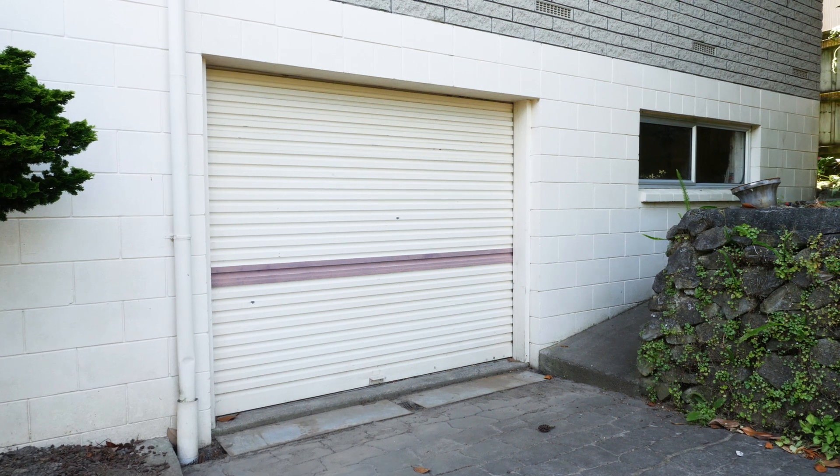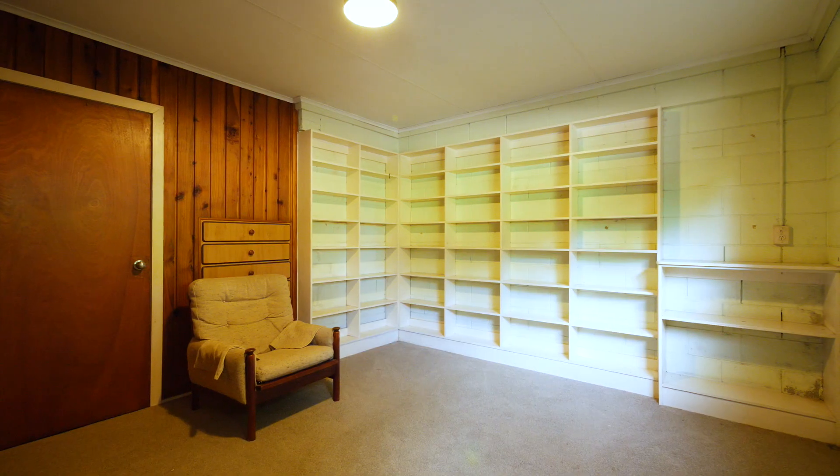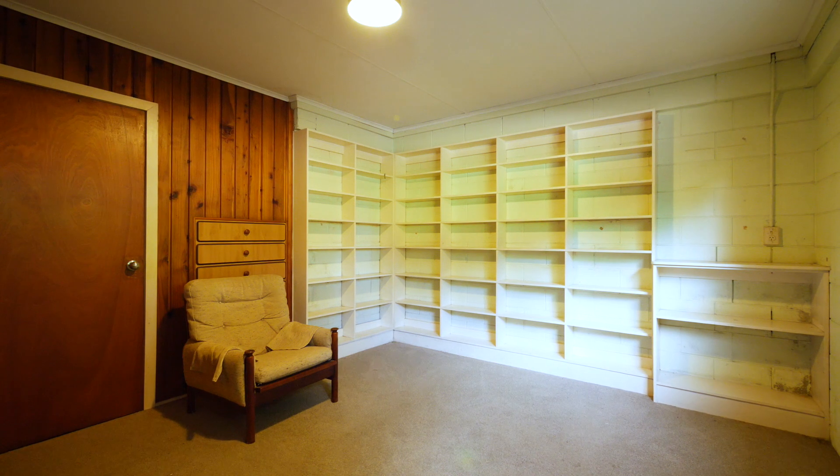Downstairs there is a large single garage with enough space for a workshop. There is great storage space plus a hobby room.